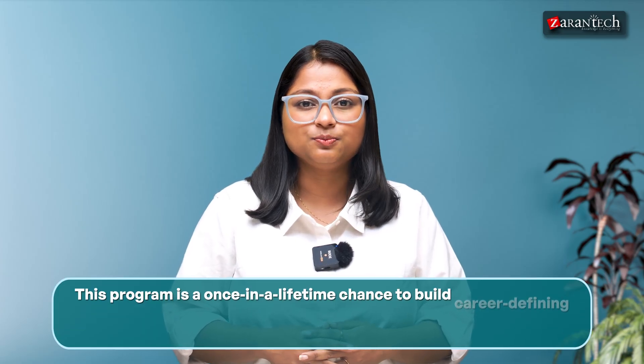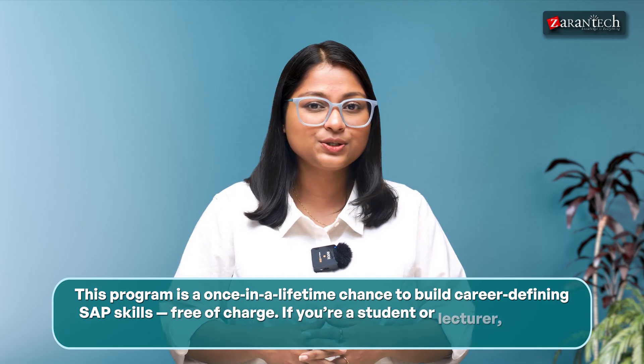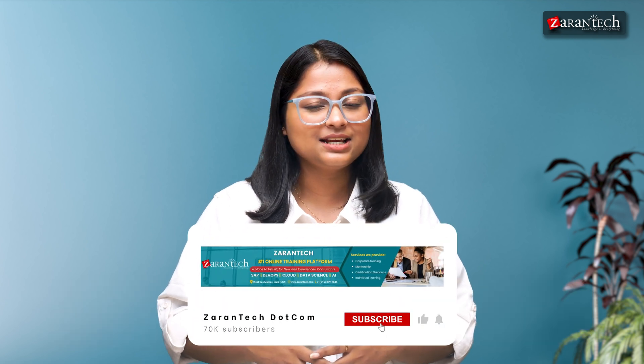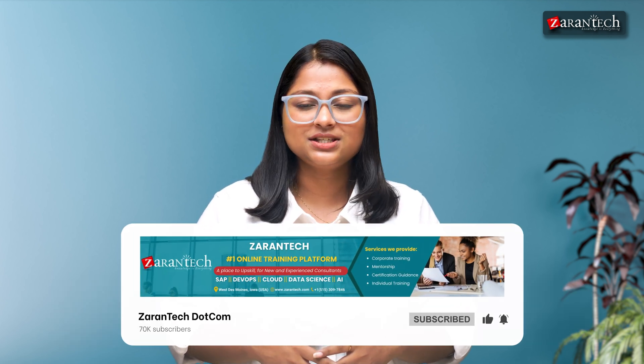This program is a once-in-a-lifetime chance to build career-defining SAP skills free of charge. If you are a student or lecturer, register right now before it closes. Subscribe to our Ziantic YouTube channel and don't forget to like and comment below if you have any questions. Thanks for watching — we'll see you in the next video.